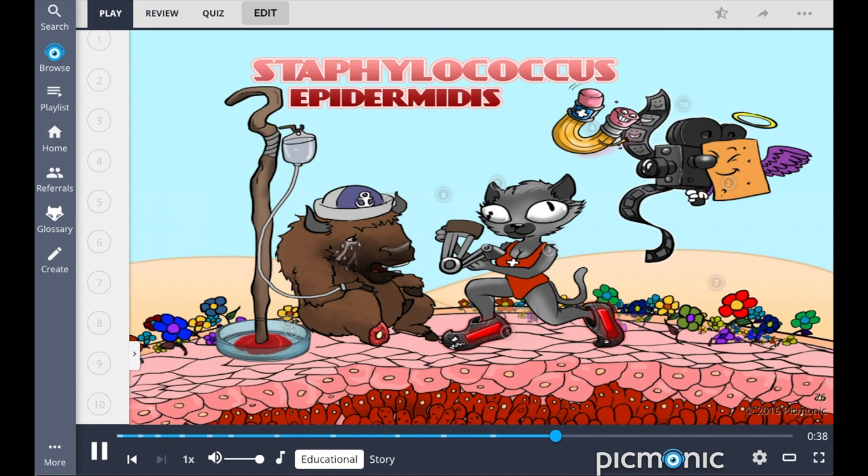So to recap: Staphylococcus epidermidis is a cocci-shaped gram-positive bacterium. It is catalase-positive and urease-positive, and can be differentiated from other gram-positive cocci by the fact that it is coagulase negative. In contrast to staph saprophyticus, this organism is novobiocin-sensitive. Staph epidermidis is a component of normal skin flora and is not usually pathogenic except in immunocompromised patients. It also infects prosthetic devices and IV catheters, is a common contaminant of blood cultures, and has increased resilience in IV catheters and devices because it produces adherent biofilms.